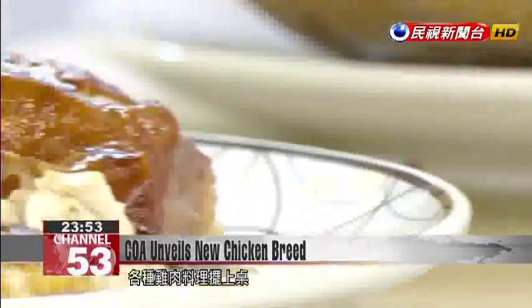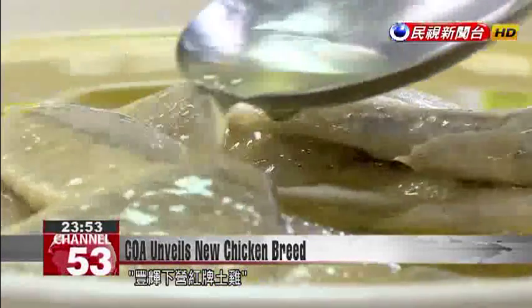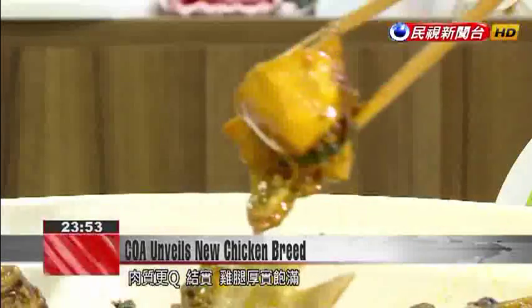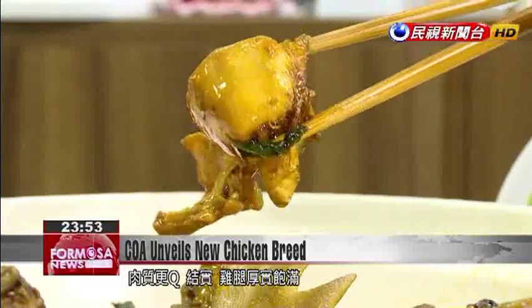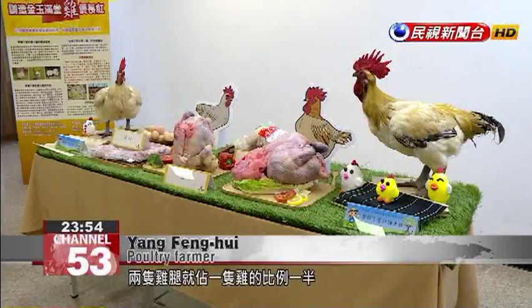This feast was cooked up using the Fenghui Xiaying Red Brand Country Chicken. The meat is chewier and more succulent than the average broiler — one bite of a drumstick is all you need to tell the difference. The highlight of this breed is that muscle growth is concentrated in the legs, with the two chicken legs accounting for half the mass of the entire chicken.